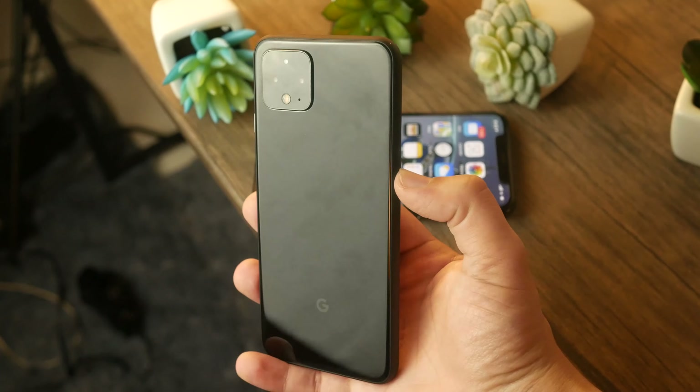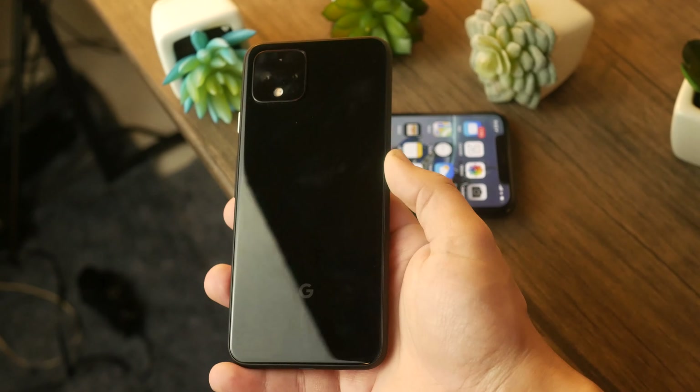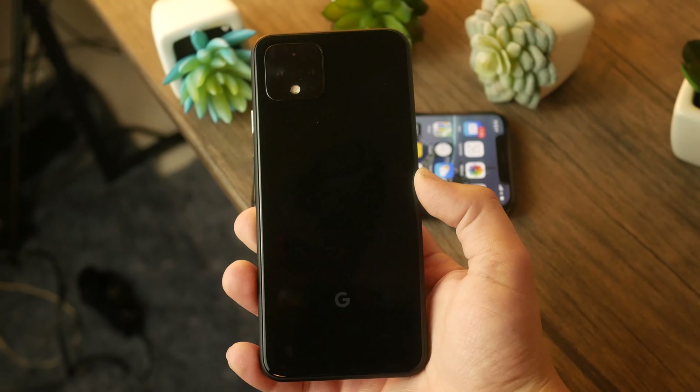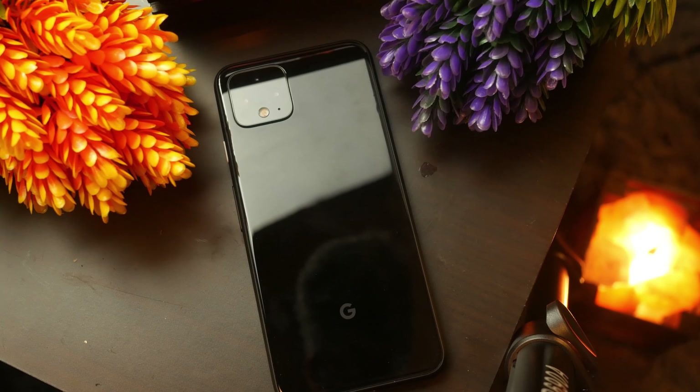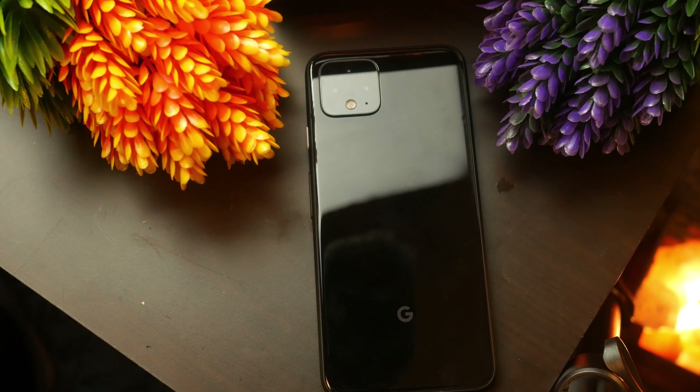One of the first comparisons is the build quality of both phones. Both are built very well, but there is a clear winner for me. The Pixel 4 has a glass back and front, but the back is a glossy texture that attracts fingerprints. The trimmings are aluminum rather than stainless steel, giving them a matte texture. While I find this phone attractive, I don't like how the matte aluminum contrasts with the glossy back panel. I do prefer the pitch black color the Pixel 4 offers, though.